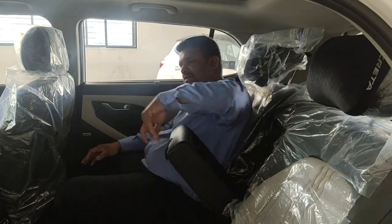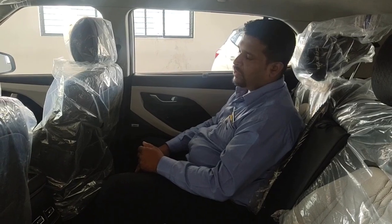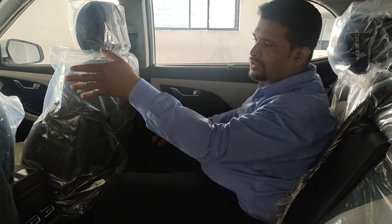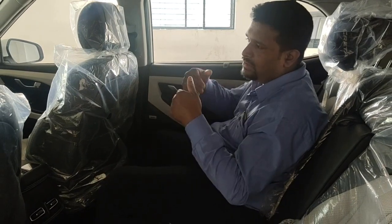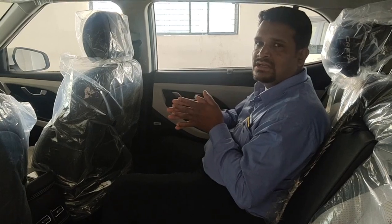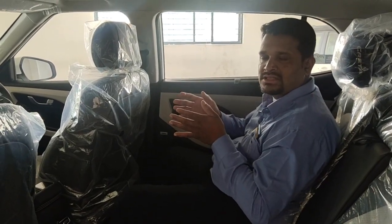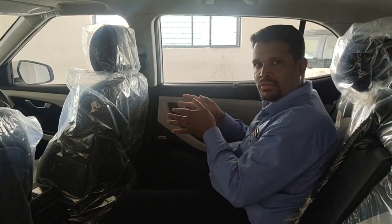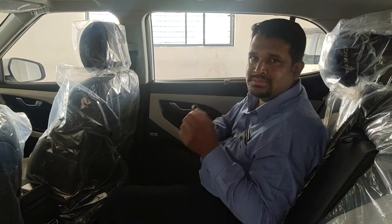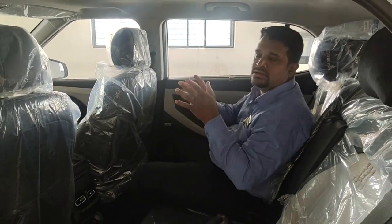Also, from the rear seat, if you need to operate the music system, usually you would take the help of the driver or the front passenger, which may distract him while driving. Hyundai has given you a really handy feature — you just download the Hyundai iBlue application, which is your audio/video remote. Pair your phone through Bluetooth and your phone becomes a remote. Sitting in the rear, you can operate the music system without troubling anyone.